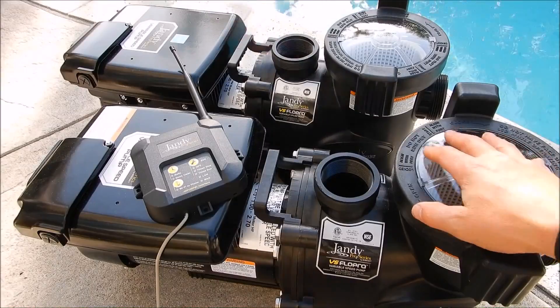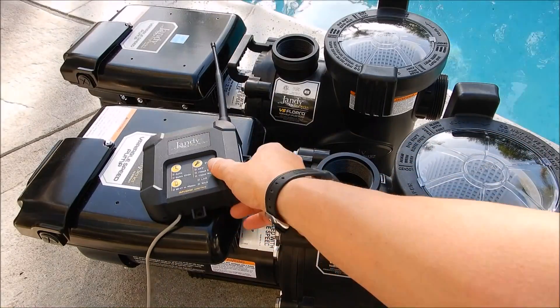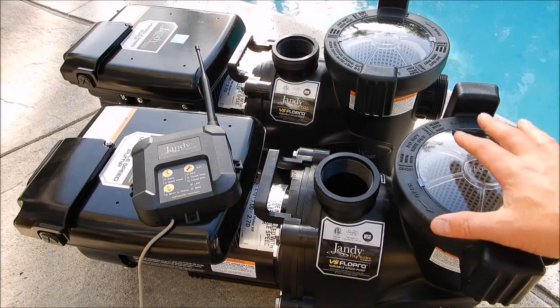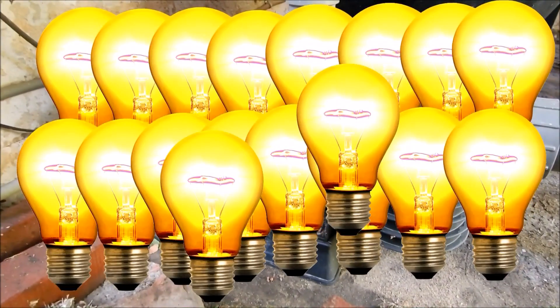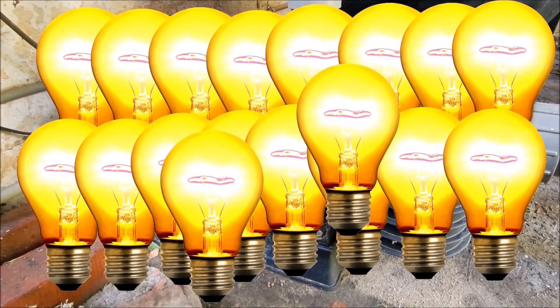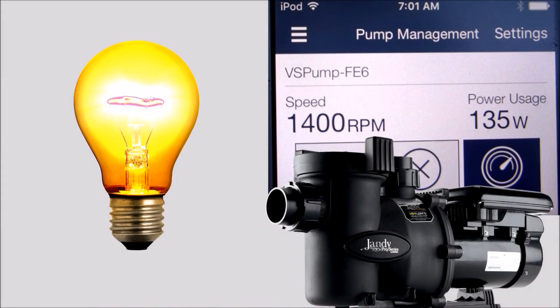Unlike your standard one speed pump, a variable speed pump can be programmed to run at different RPMs or speeds. At these lower speeds is where you're going to get all your energy savings on your electric bill. Running a standard speed pump is like having the equivalent of 20 100-watt light bulbs running every hour, compared to a variable speed pump running at 1400 RPMs, which is about 135 watts — like having just one 100-watt light bulb on per hour.